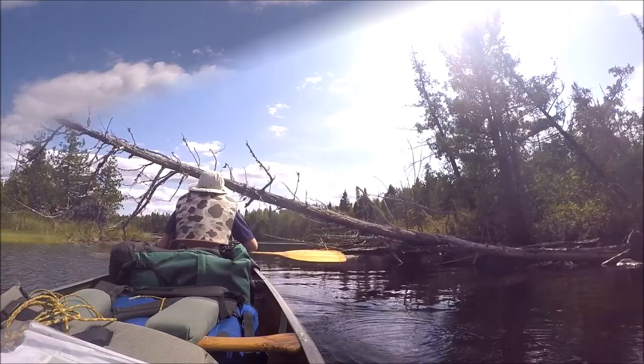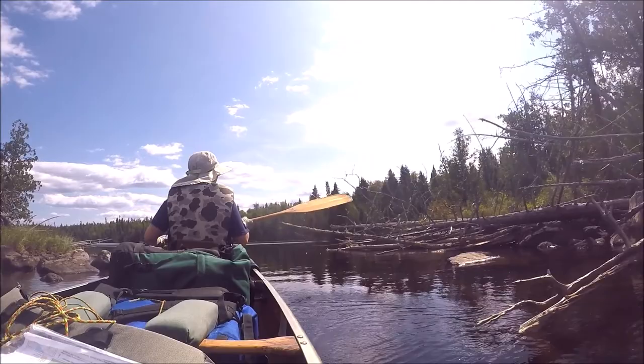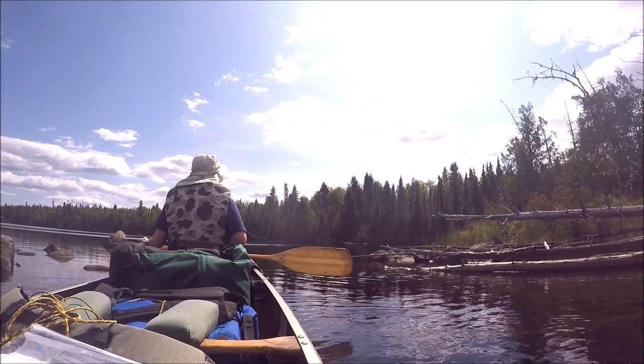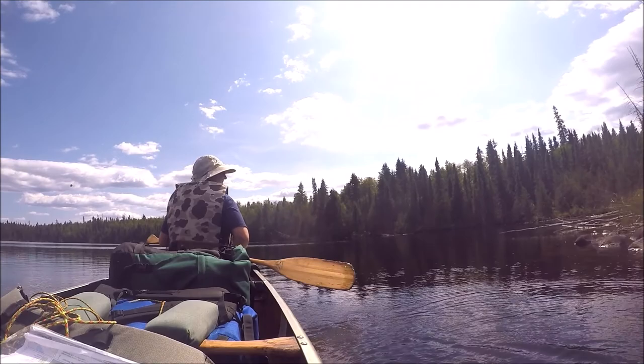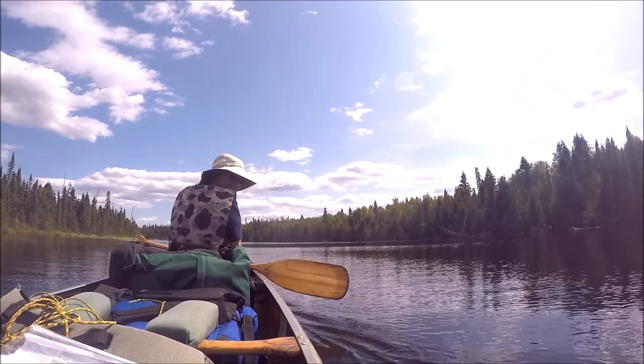Oh yeah, sweet! We made it! Pushing in the front has got to stay away — the bow — from banging into a rock. Pushing in the front is doing her job. It's beautiful. Absolutely. This is the end of Vale Creek Pond.